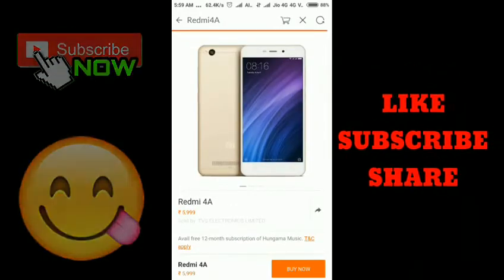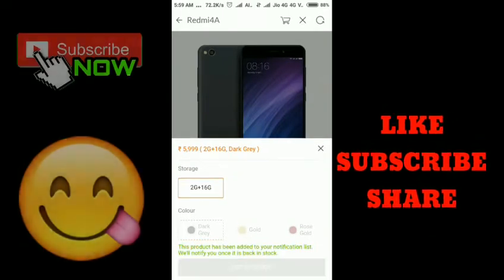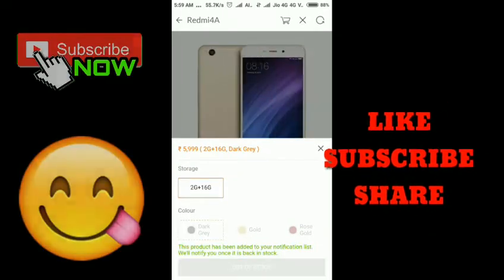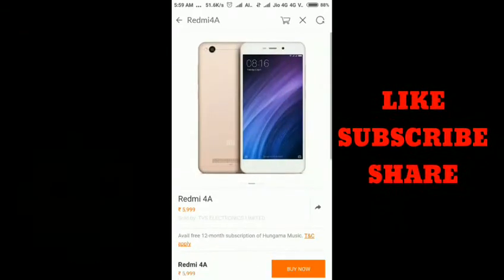If you place an order for Redmi 4 at 1 rupee, comment below — it will be helpful for other people. Okay guys, I hope you enjoyed this video. For more tech and hacking related videos, subscribe to my channel.